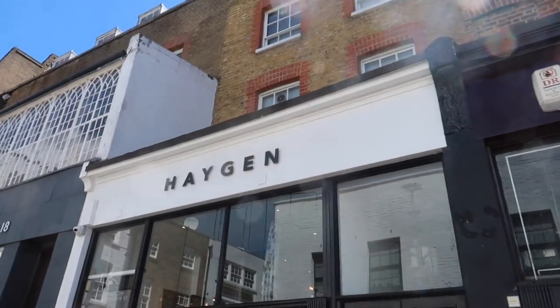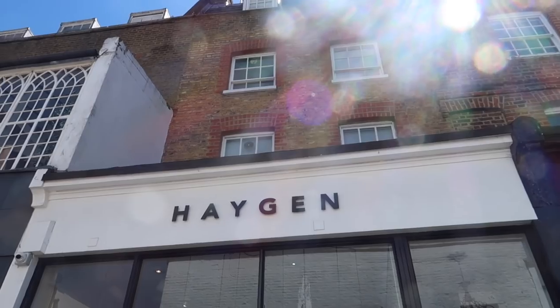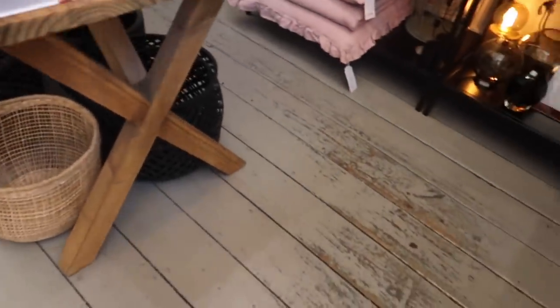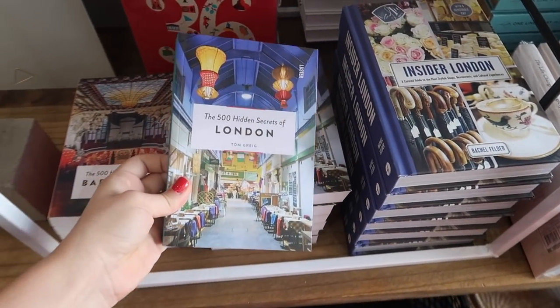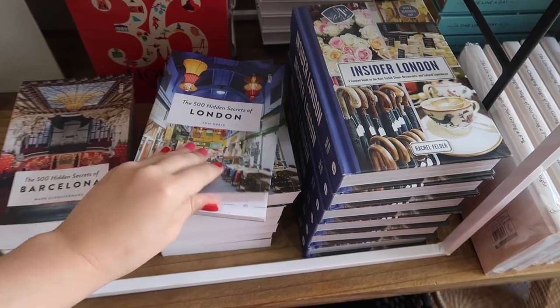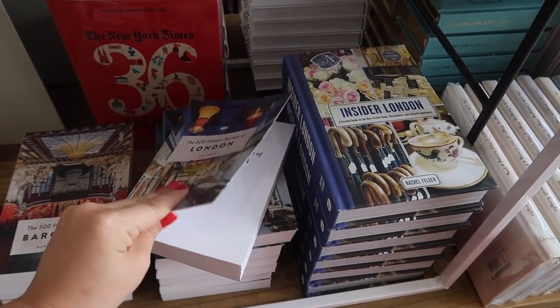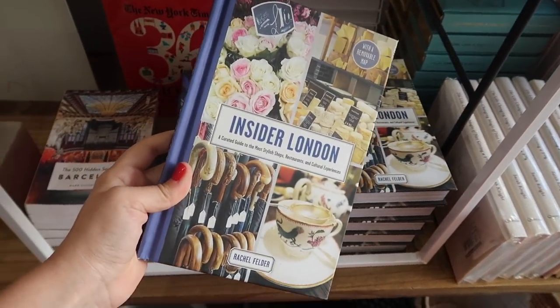First up on our little shopping agenda is this store called Hagen - I think it's like a lifestyle homeware kind of store, so we'll go inside to see what it's like. This is really cute. Such a cute selection of books. Look at these ones - '500 Hidden Secrets of London.' This looks like a really good book. These are great coffee table books.